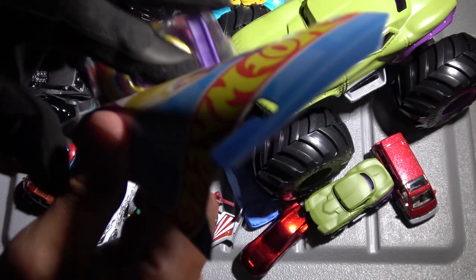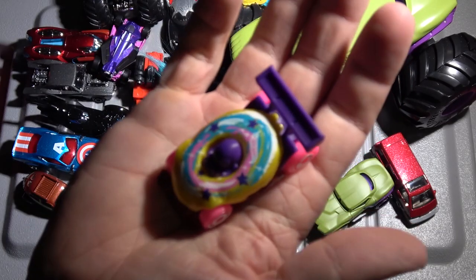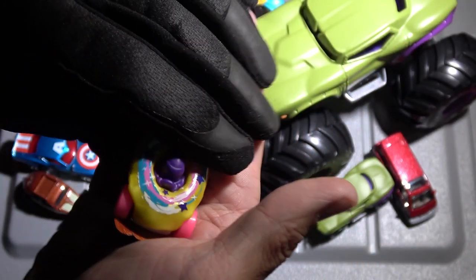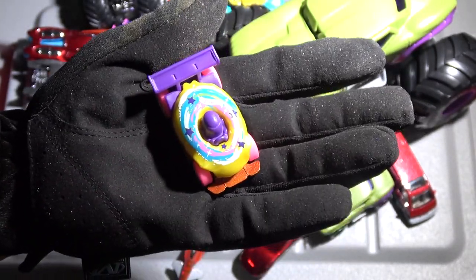Got another Donut Drifter. I've got to get the Donut Drifter any chance you can, everyone — they're just cool. Everybody likes donuts, I'm pretty sure. If you don't like donuts, I don't know — do you trust a guy who doesn't like donuts?